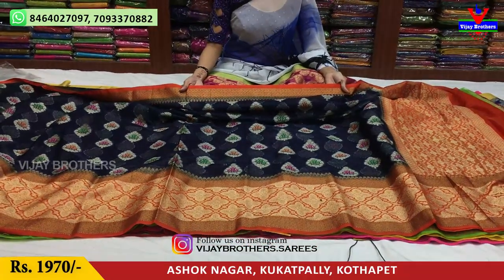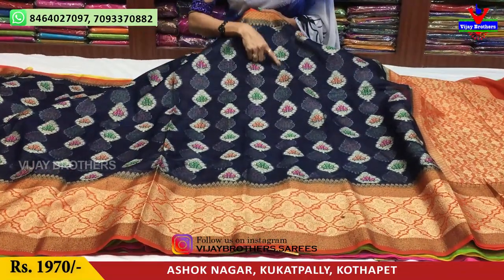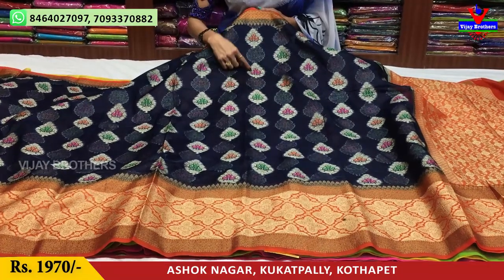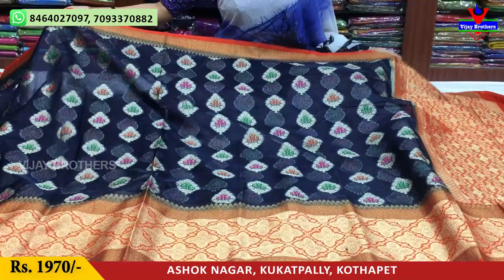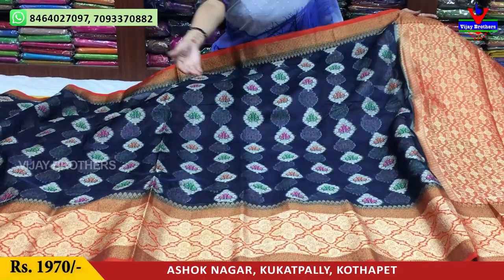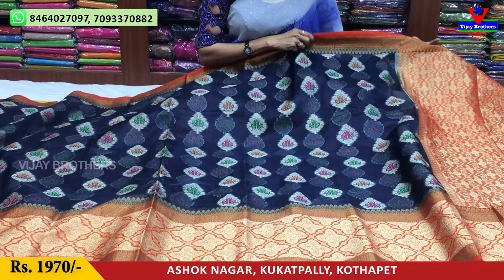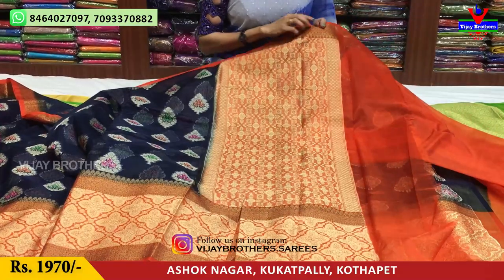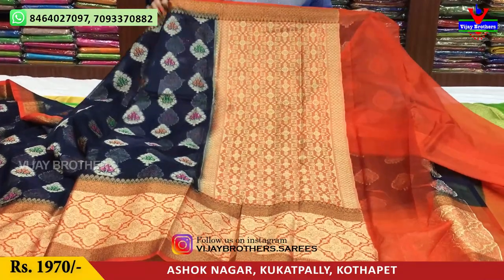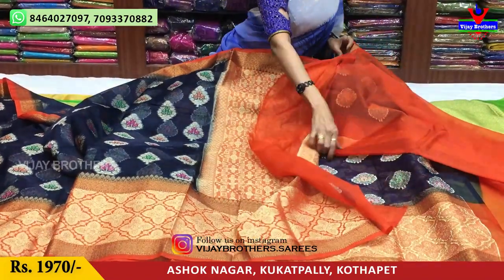Orange color, orange and red color mixed. Here is the green color, orange color, and pink color. This is the navy blue color — the navy blue color is a beautiful color. Orange color and red color mixed. This color is priced at Rs.1,970. This color also has an orange color. Blouse is plain.